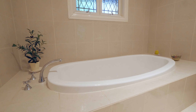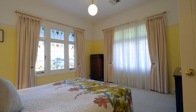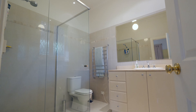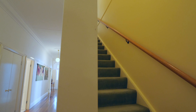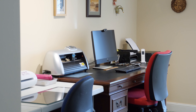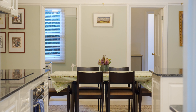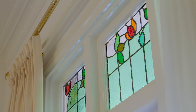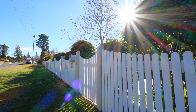Back inside, off that hallway, the sophisticated elements of the house include the very stylish lounge room, a media room, the bedrooms, a home office, and the bathroom. Then there's that main bedroom with a very smart en-suite.